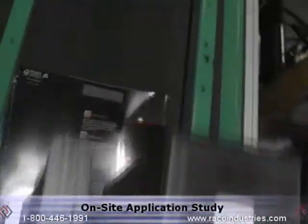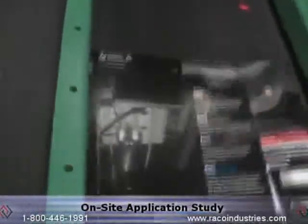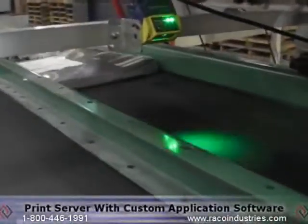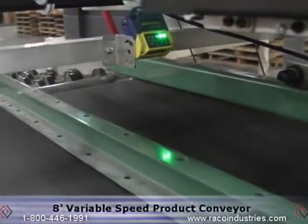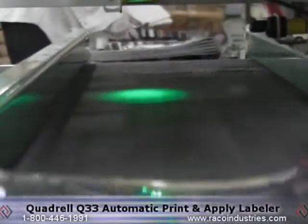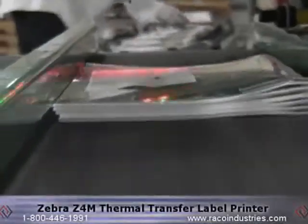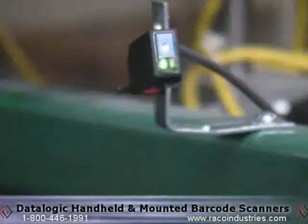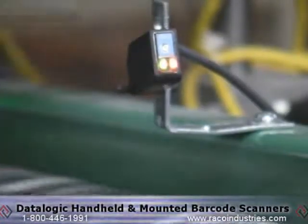After completing an on-site application study, Rico created a turnkey system that includes the Rico print server with custom application software, an 8-foot variable speed product conveyor, a QuadRail Q33 automatic print and apply labeler, Zebra Z4M thermal transfer label printer, and Datalogic handheld and fixed-mount barcode scanners.